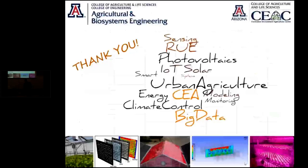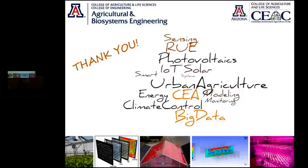So these are some of the things we have been working on — developing sensors, control strategies, and integrating different types of systems to help improve resource use efficiency in controlled environments. With that, I'd like to stop here and conclude. But before I do, I'd like to acknowledge and thank those who worked on all of this.